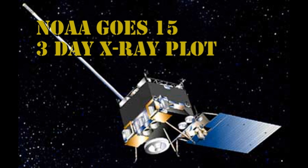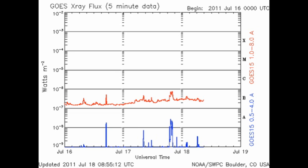We can see from the GOES X-ray plot there's only been a few minor B flares. However, the X-ray background is now up to the B3 level, which at least is a promising sign.